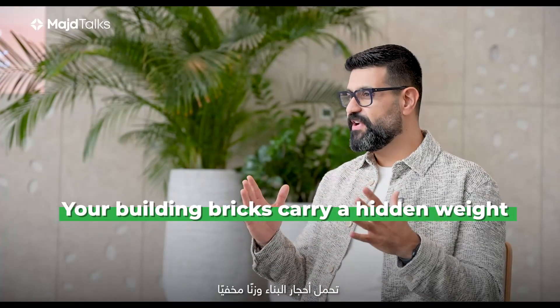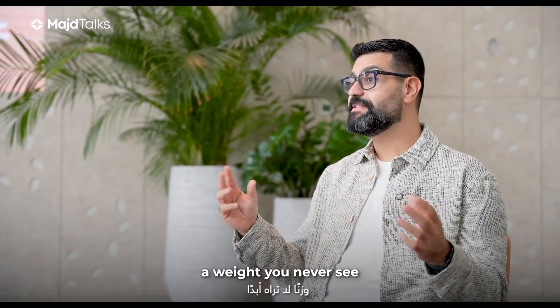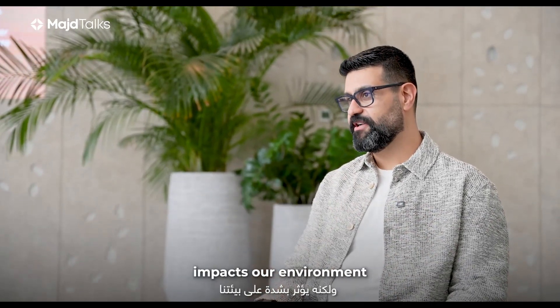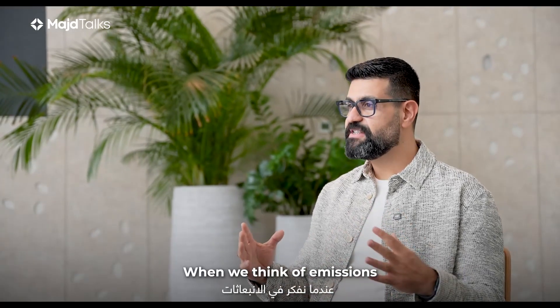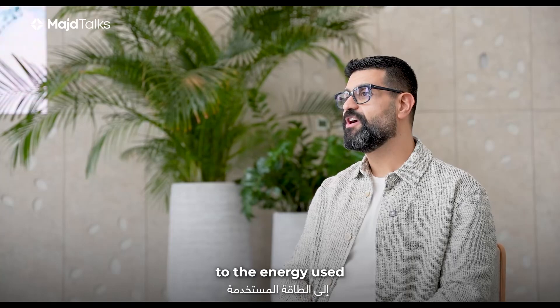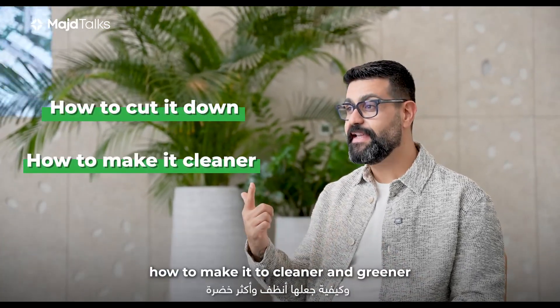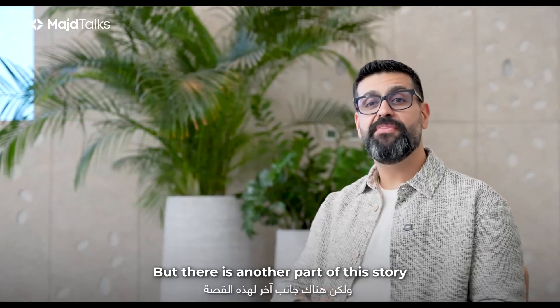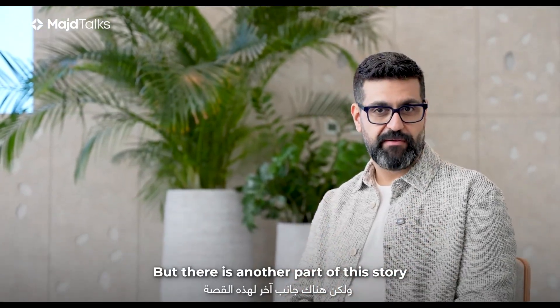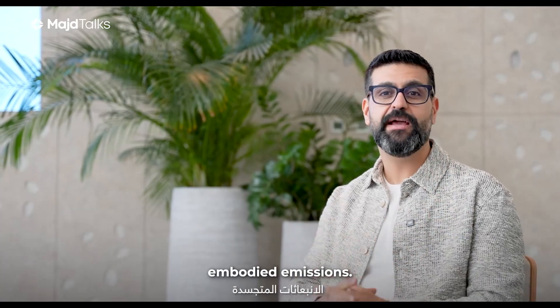Your building bricks carry a hidden weight — a weight you never see, but one that heavily impacts our environment. When we think of emissions from buildings, our mind often jumps to the energy used: how to cut it down, how to make it cleaner and greener. But there is another part of this story, a part that is often overlooked, and that's what we call embodied emissions.